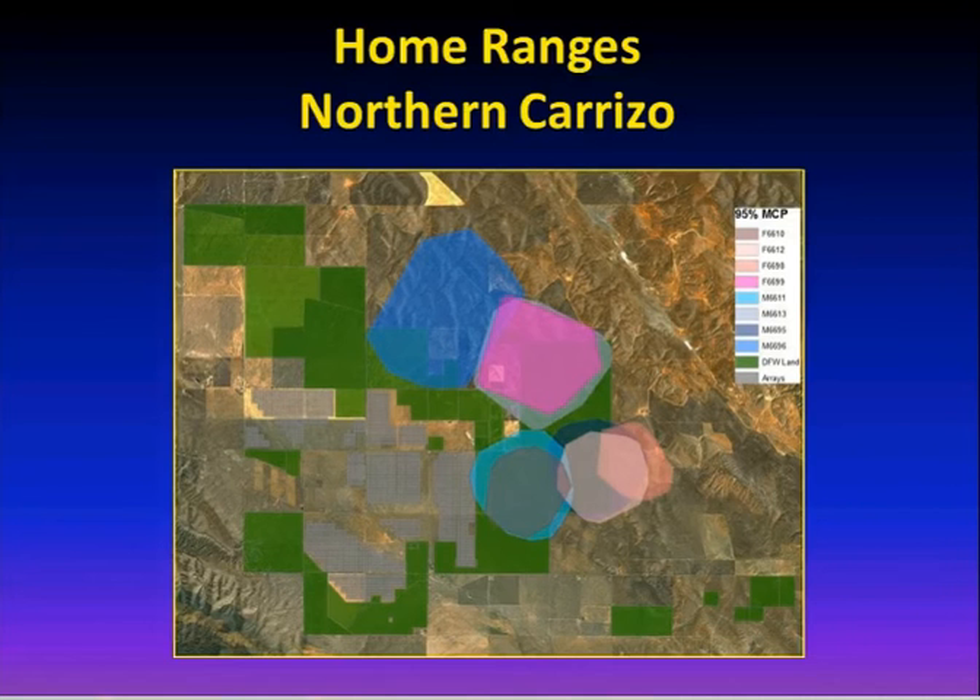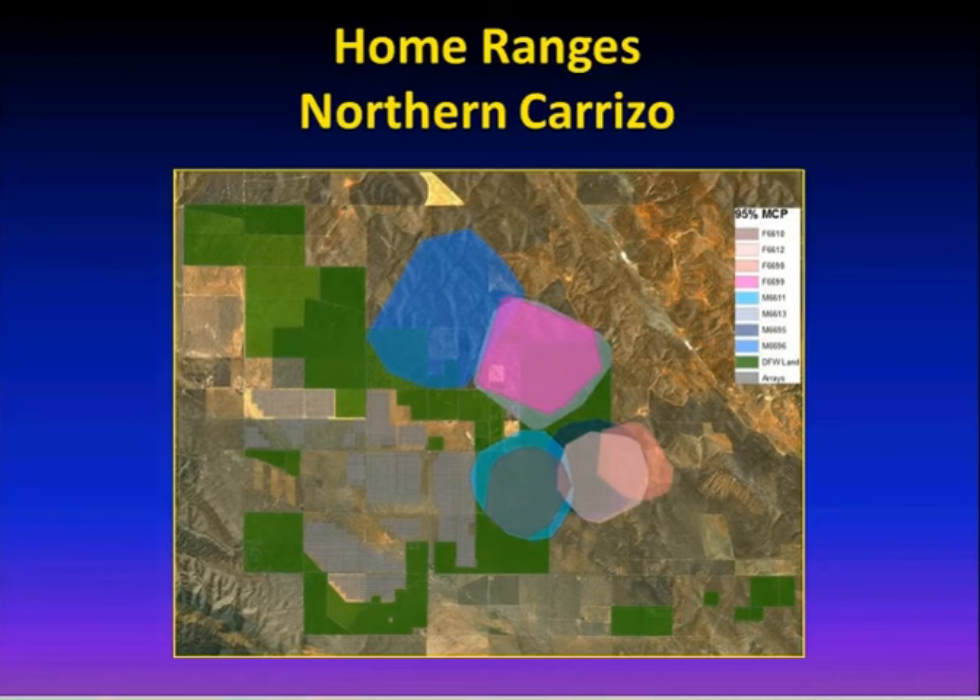Contrasting the Northern Carrizo data with the Semitropic Ridge area — that's a smaller habitat patch with higher density and really high quality habitat right along the ridge — shows foxes packed in with all those circles overlapping. An animal that wasn't using the ridge exclusively, ranging into other areas, had a much larger home range. So habitat quality really drives space use.